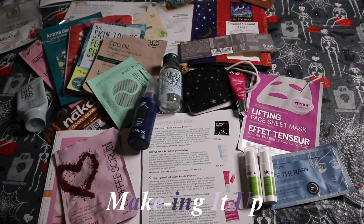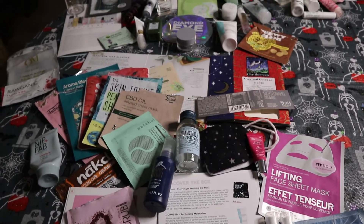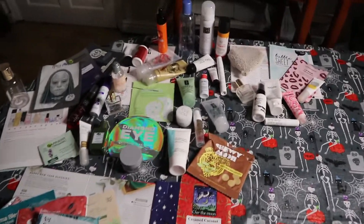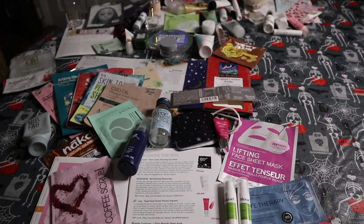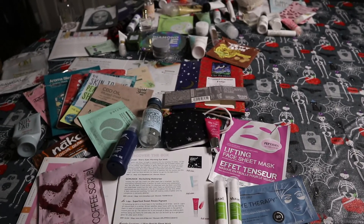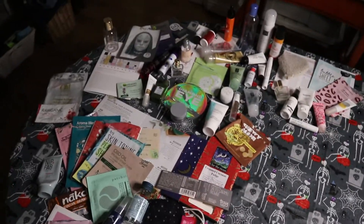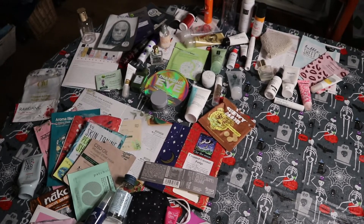Hello everybody, welcome to my channel! Today's video features basically the last six months worth of empties on my dining room table. I'll be telling you all about these products - what I thought of them, how they performed, whether I'd repurchase them, and whether I'd recommend them to anybody. There are so many, so this is going to be a two-part video.